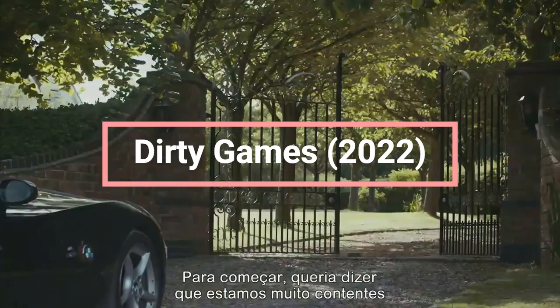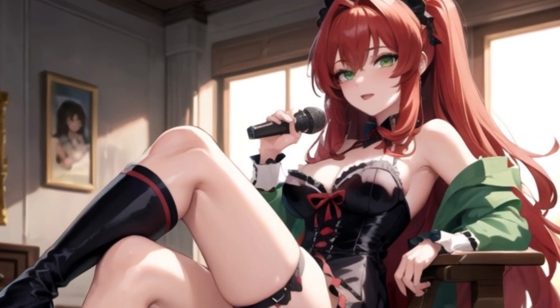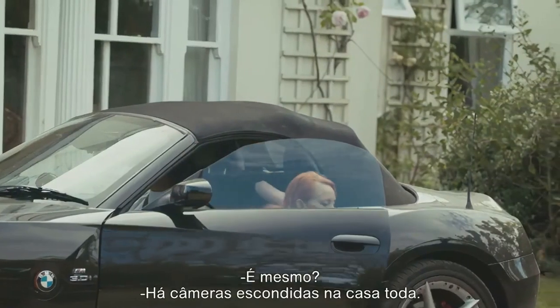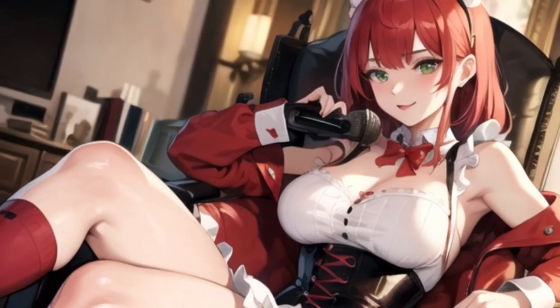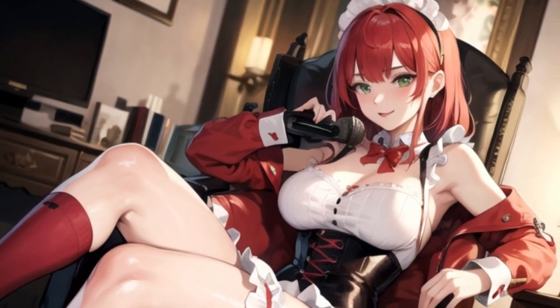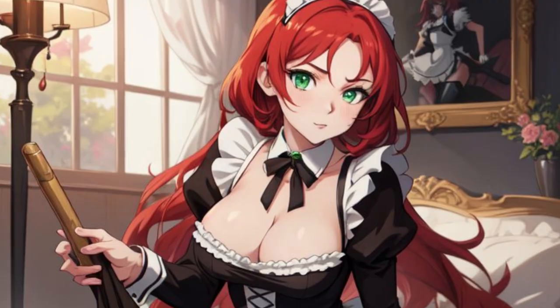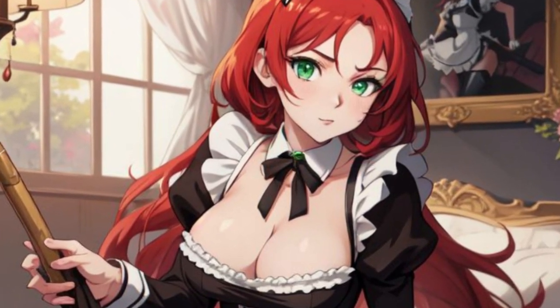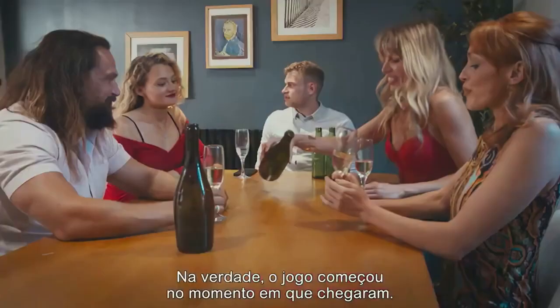Number 5: Dirty Games, 2022 — More Than Meets the Eye. In this recent thriller, the French maid outfit is part of a setup for a dark, dangerous game. The protagonist finds herself playing a role she didn't sign up for, and the maid uniform is just one part of the deception. The stakes are high, the tension is palpable, and the uniform somehow makes everything even more surreal. It's the kind of scene where you'll wonder how she got from serving cocktails to life or death so quickly.